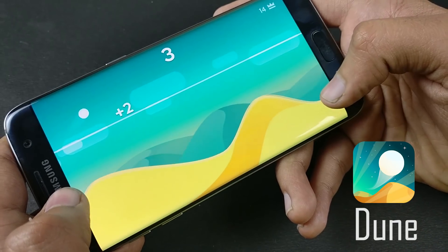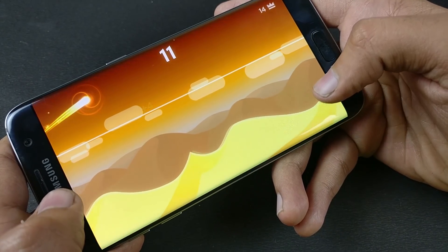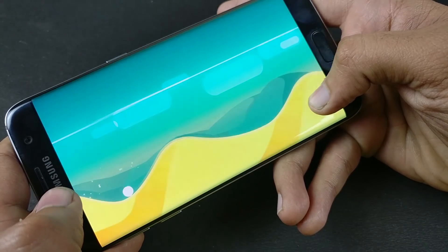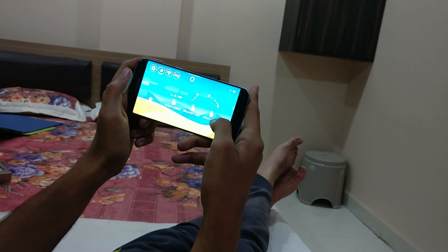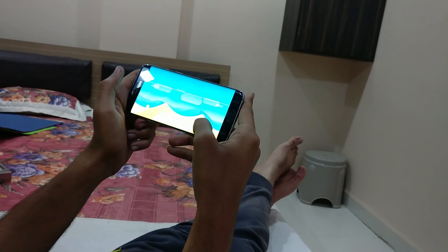Then we have Dune. Jump over the line to score, but beware — the higher you get, the harder the landing will be. Don't crash and keep it smooth. This is another game by Voodoo Games and you will surely love it. It's like Twisty Road but with a twist, and I surely spend my time playing these two games all the time.